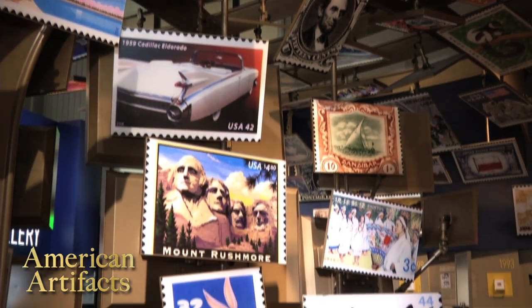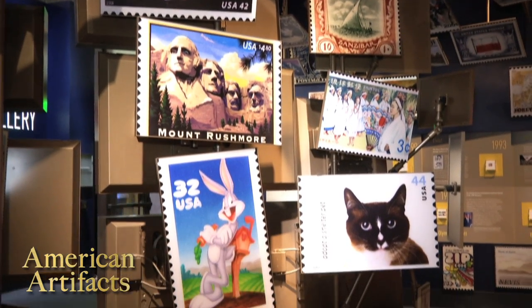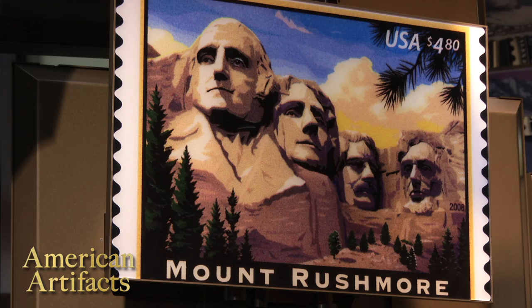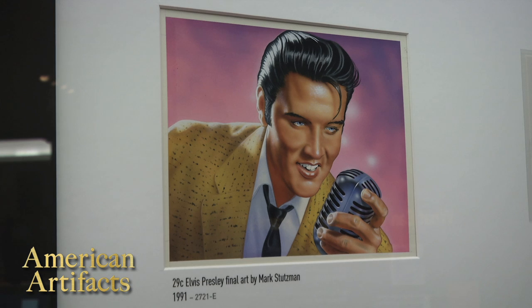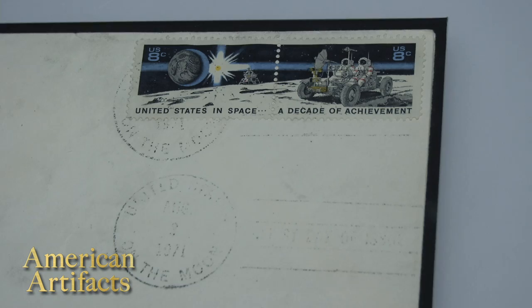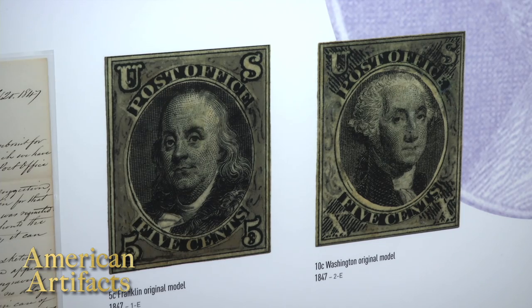We have almost 6 million postage stamps. The images on the stamps tell the stories of the history, heritage, and heroes of this country. It is pure education. We are a history museum.